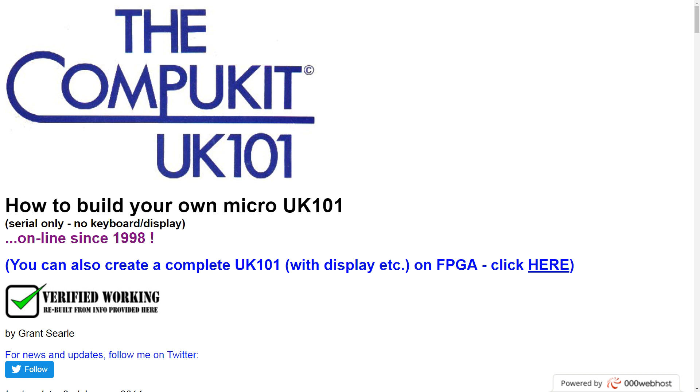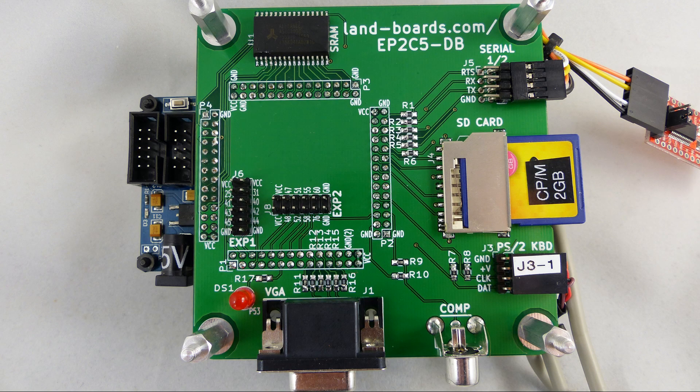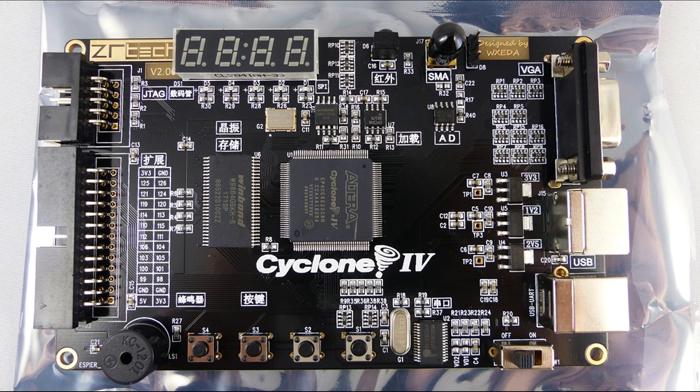And then I tripped across Grant Searle's page on the internet. The coolest part is Grant had built that same project into an FPGA. So using Grant's design, I built a card to mount the FPGA on, and built the different options all the way up to a CPM machine running on a Z80. Along the way I made the 6809 work and the 6502, and found my Superboard II clone — and it just really worked well.